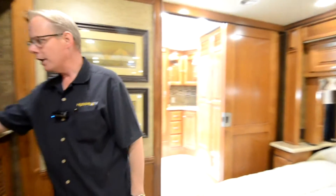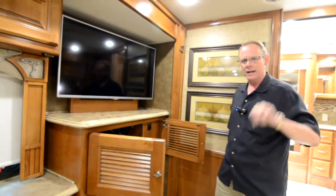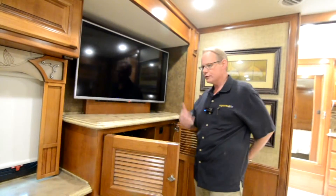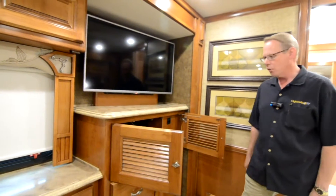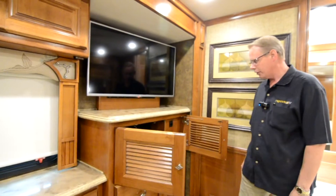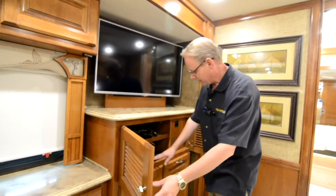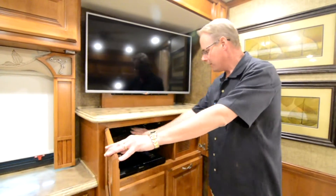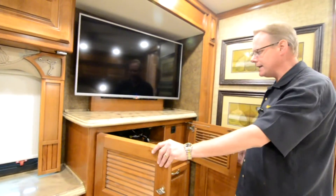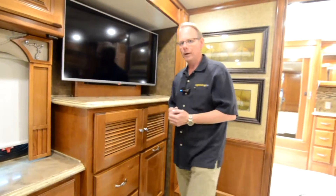Swinging around, you've got another LG flat screen television — that's a total of three indoor televisions. There's also one outside on the patio area, so that's a total of four flat screen televisions in this motorhome. Really loaded up on the electronics front.